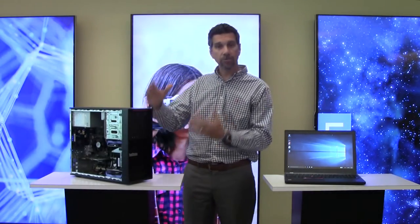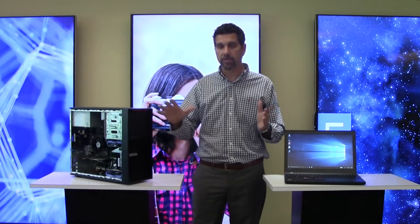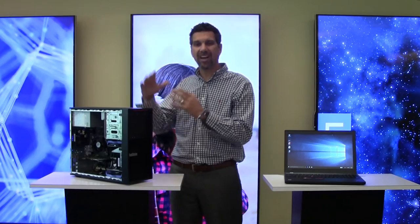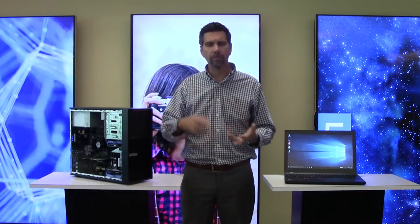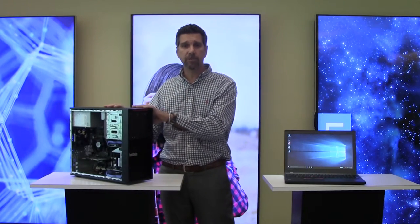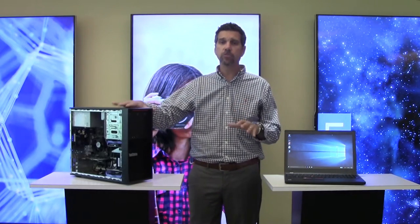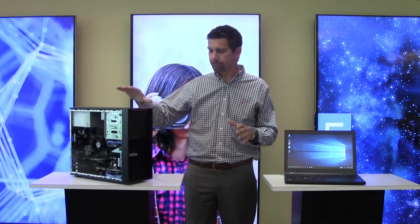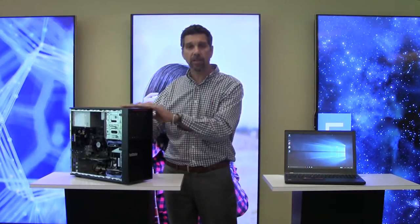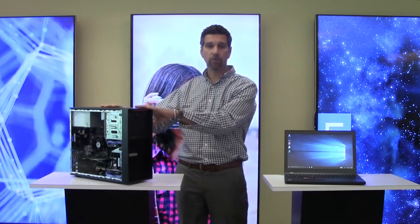We have a tower and a small form factor as part of the P310 portfolio. The P-Series is our bread and butter for workstations and higher-end systems, rather than just tablets, normal laptops, or normal desktops. These machines do mission-critical work, and the P310 is our entry-level scenario. We can start there and go up from there, with lots of options in both tower and small form factor.